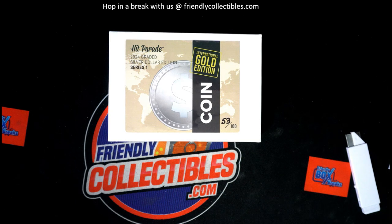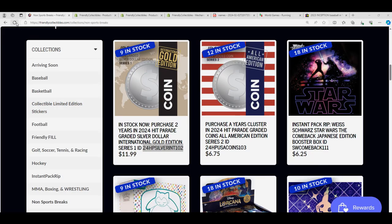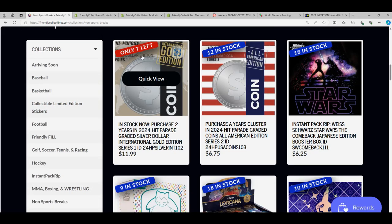That's right, it's time for the International Gold Coin Box Break. Almost. Let's get an update — we should be down to 7. Yep, 7 left.